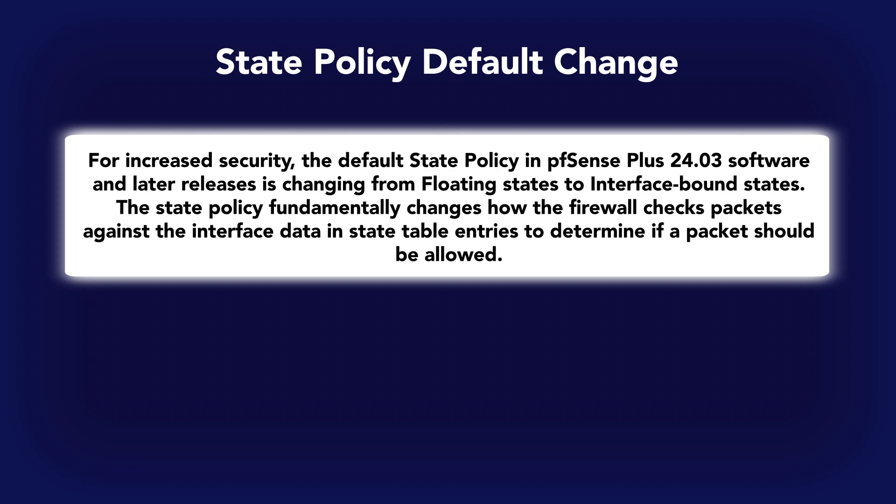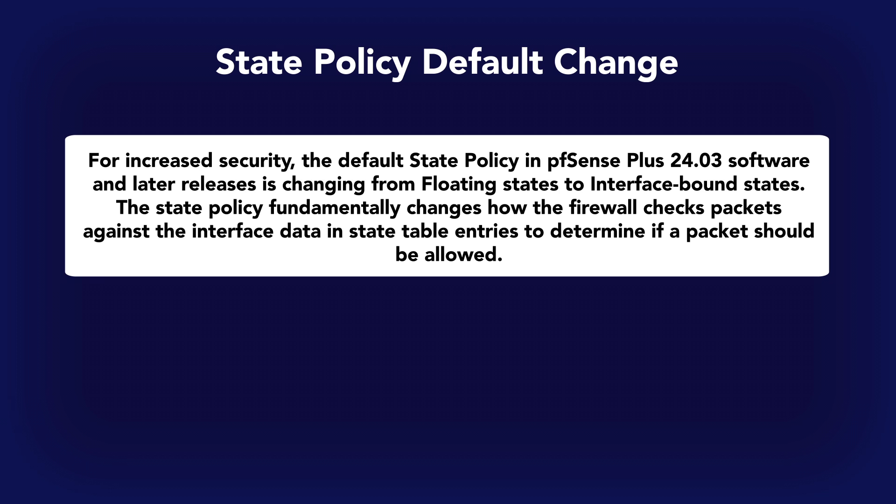Next up, we have a change to the default state policy. It's being changed from floating states to interface-bound states for increased security. Floating states are not associated with an interface, making the firewall more lenient when checking against the state table. Interface-bound states bind network states to specific interfaces at the operating system level, meaning packets must match the designated interface stored in the firewall state to pass through. It's a strong security measure that ensures strict adherence to interface-based routing for enhanced network integrity and protection against unauthorized access.